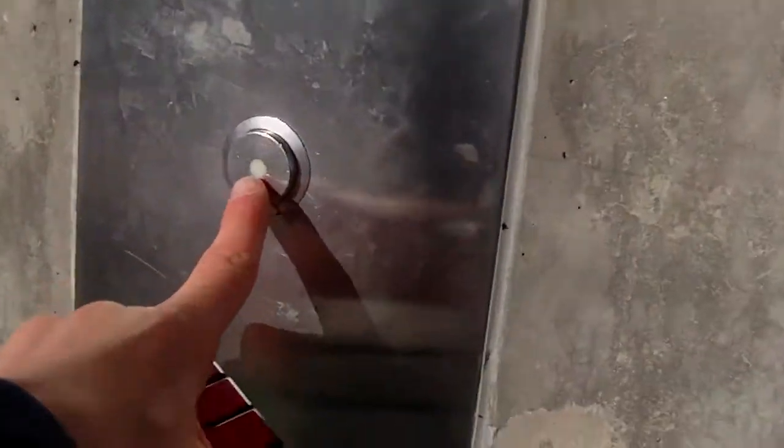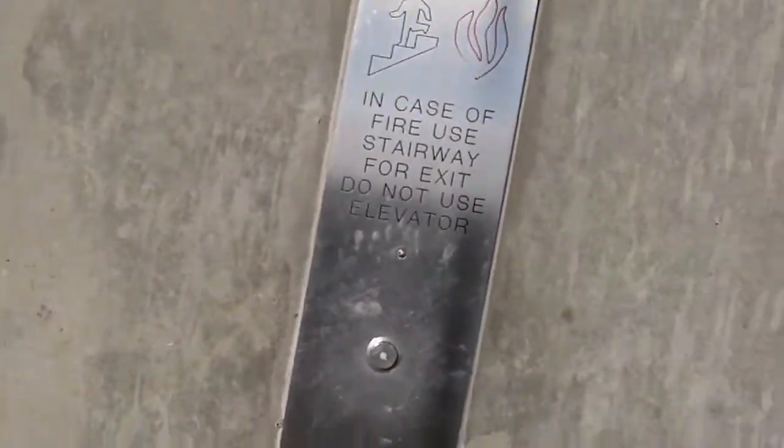I don't know where the elevator is. The button doesn't light up, and I don't even know if the elevator is coming up here. I hear one. I don't know if we're using elevator number one or two. That scared me.